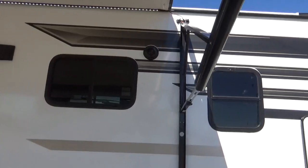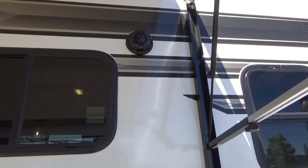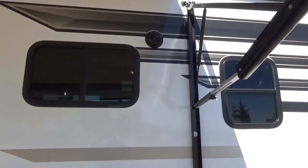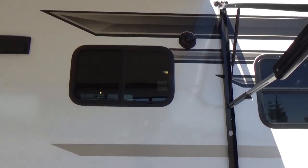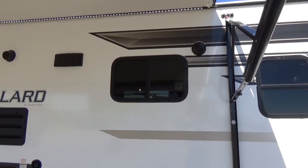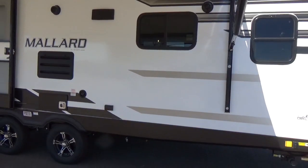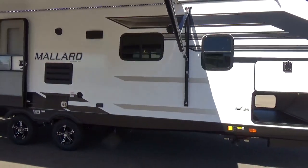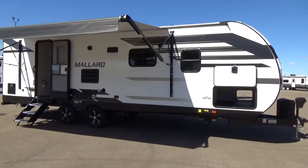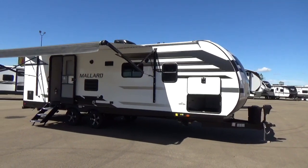Outside speakers on this — I really like the type of speaker they're using. They're not countersinking the speaker in the sidewall with a big hole saw, which can make it noisier inside the trailer. They just use a little hole for the wire and mount the speaker on, so it's going to be a little quieter on the inside. Some specs: hitch weight on this trailer is 674 pounds dry, and it measures in at 31 feet long.